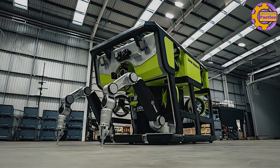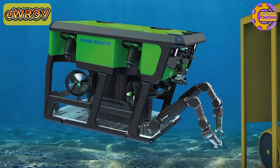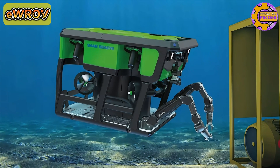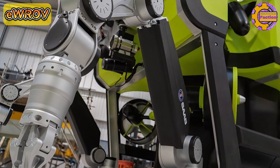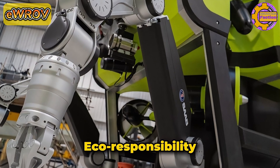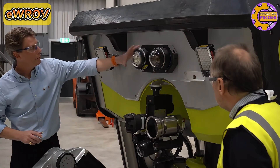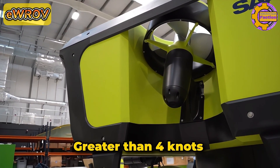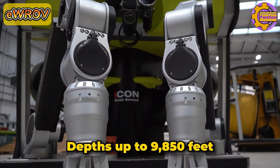The EWROV, developed by Saab CI, is a full-size Class III B work-class remotely operated vehicle that represents a significant leap forward in underwater robotics. Designed with electrification at its core, the EWROV offers improved performance, eco-responsibility, and reduced maintenance compared to traditional hydraulic systems. Weighing less than 8,800 pounds and with a length of 9.2 feet, this vehicle can achieve speeds greater than 4 knots and can operate at depths up to 9,850 feet.